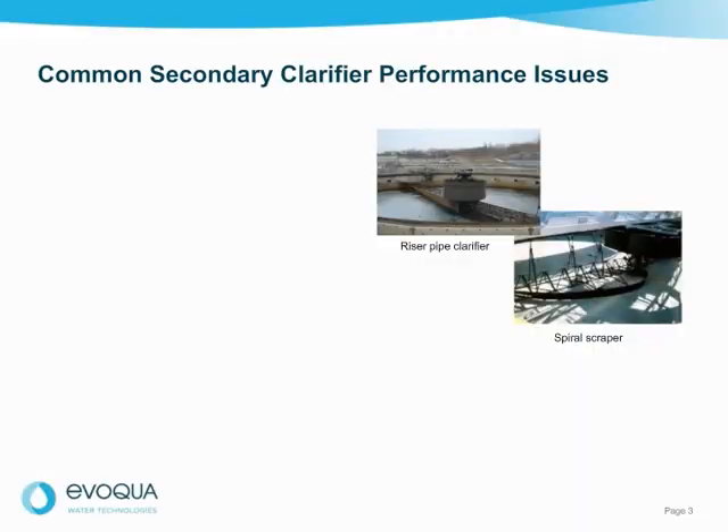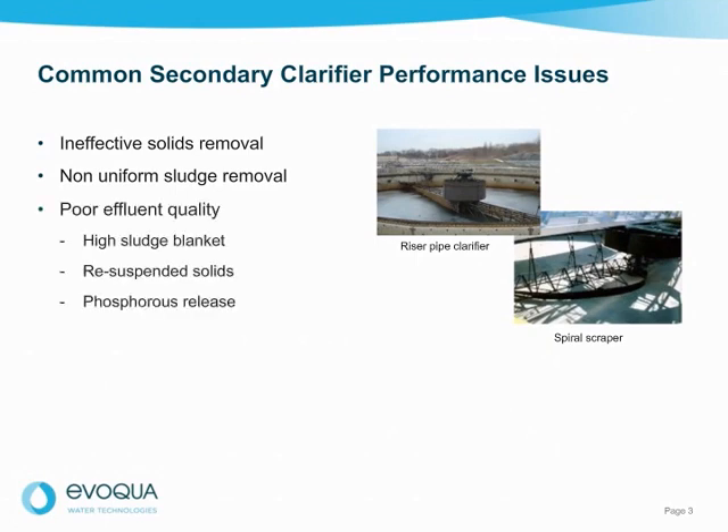Some common clarifier performance issues are: ineffective solids removal, which leads to septic sludge; non-uniform sludge removal due to inefficient hydraulic design; poor effluent quality caused by a high sludge blanket, resuspended solids, and phosphorus release; maintenance issues such as pipes that plug; and suction headers that may be out of original design flow range.